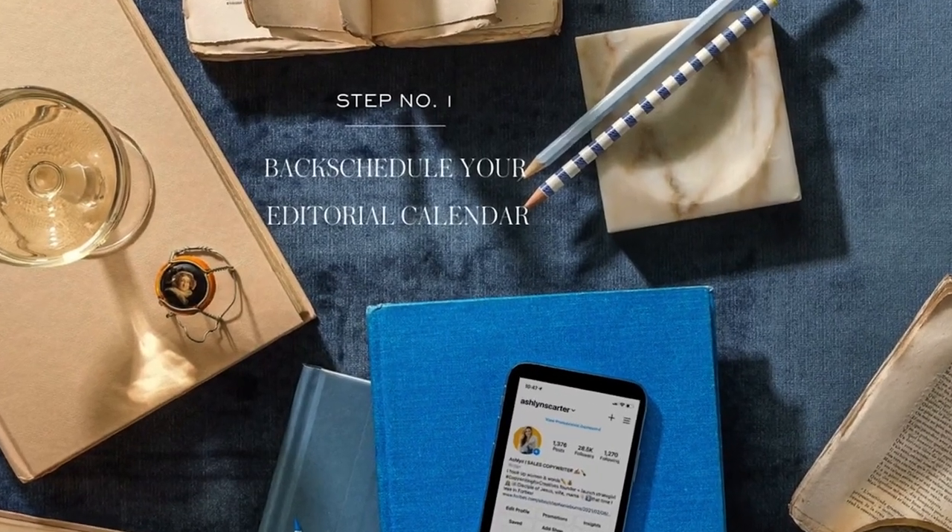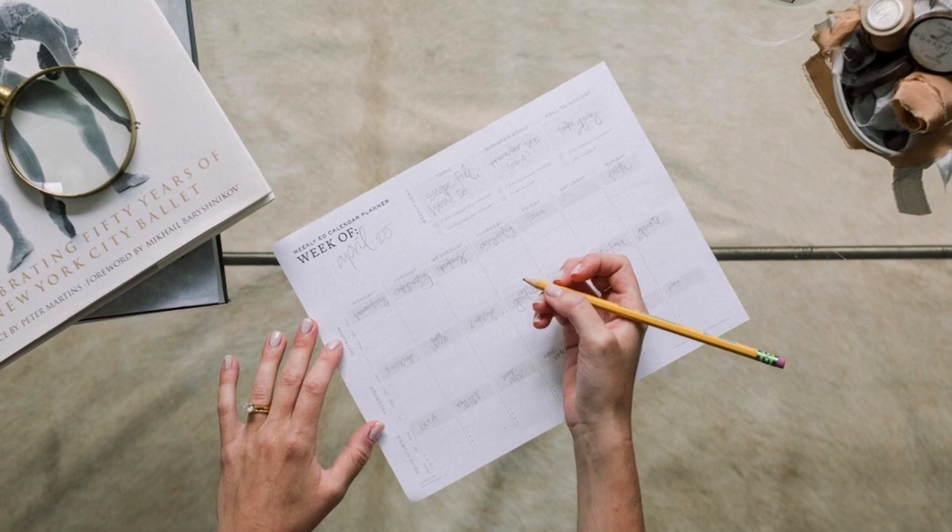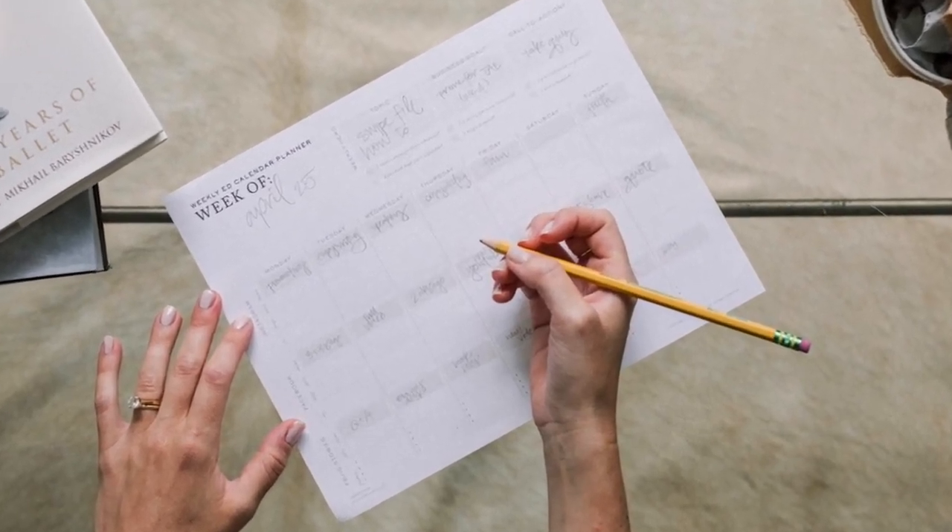Number one: I'm going to back-schedule my editorial calendar. I'll plan six to eight weeks back from the launch and craft that content. I already know what the big hero piece will be for those weeks. I take it old school — I print out six to eight copies of the calendar page, get away from all the internet tabs, look at what the hero content is each week, and pencil in ideas for what I could post. Once that's good to go, I load it into Asana and then into an app called Plan to schedule out Instagram content.